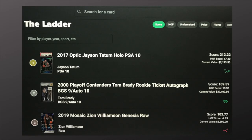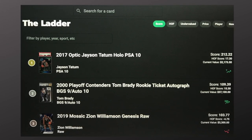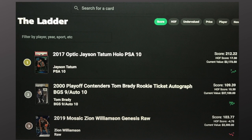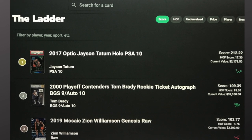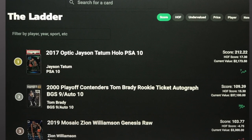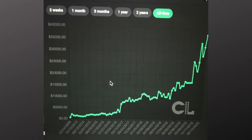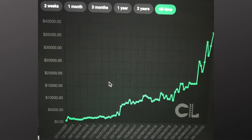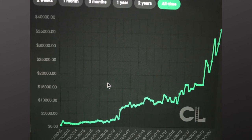The second card I'm going to talk about is a popular one among Patriots and Tom Brady fans — the 2000 Playoff Contenders Tom Brady rookie ticket auto. This is one of those grail cards if you're a Brady fan or Brady collector. The one they've got on the ladder is a BGS 9 with an auto grade of 10. Three years ago this card was in the $4,000 to $5,000 range — already pretty pricey — and recent sales are in the $30,000 to $37,000 range. A pretty dramatic turnaround over the last few years with this Tom Brady card.